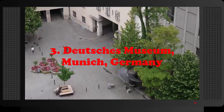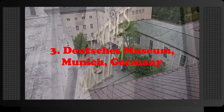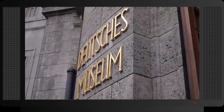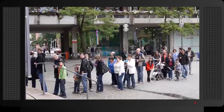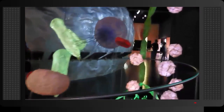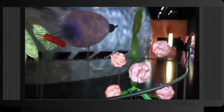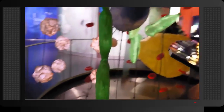Number 3: Deutsches Museum, Munich, Germany. The Deutsches Museum is the world's largest science and technology museum. The museum is located on a small museum island on the Isar River, and exhibits over 28,000 different objects covering some 50 fields of science and technology. One of the highlights of the museum is a reconstruction of the Cave of Altamira in Spain, where some of the world's oldest cave paintings were discovered.